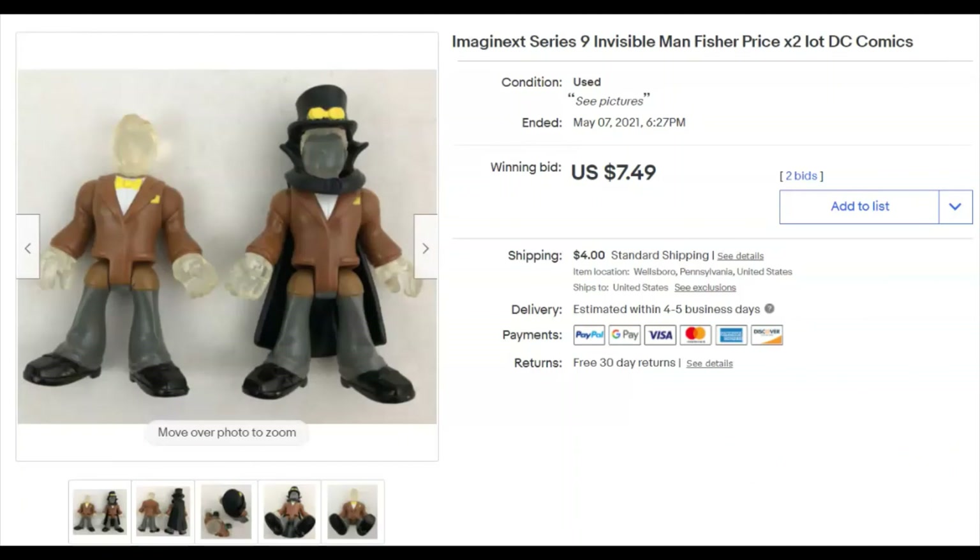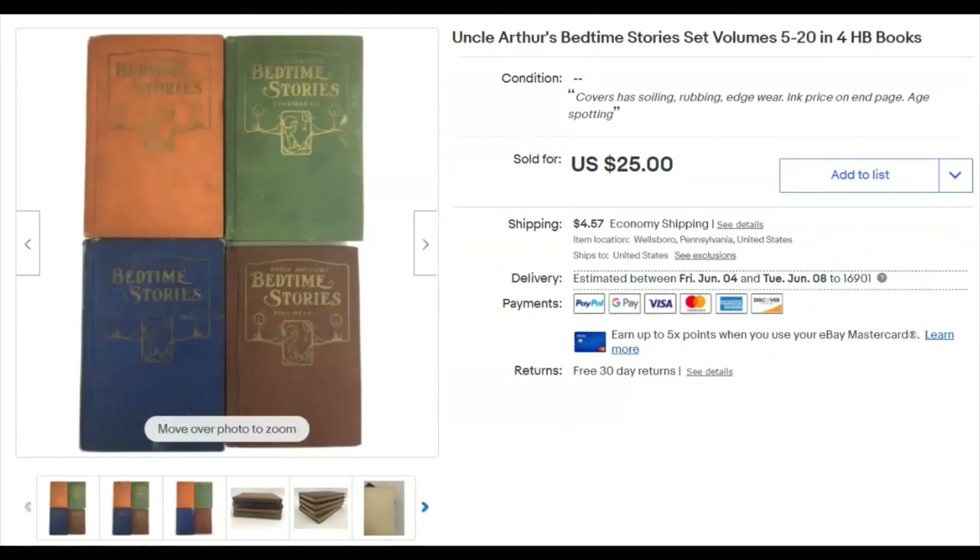Uncle Arthur's Bedtime Stories — they're quite old and the condition was a little rough, but I paid $2 for them. I listed them March 31st and they sold May 7th for $25 plus shipping. I've sold a lot of Uncle Arthur's books over the years. They don't sell like they used to, but $25 for some books is still cool.